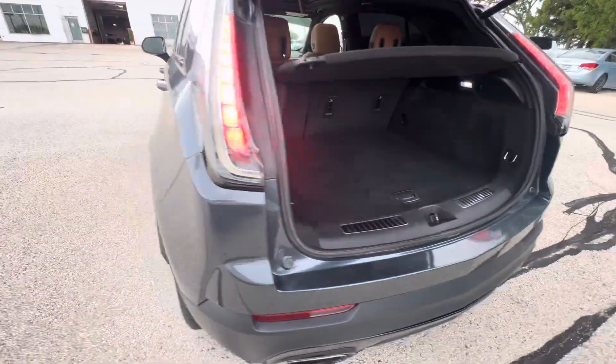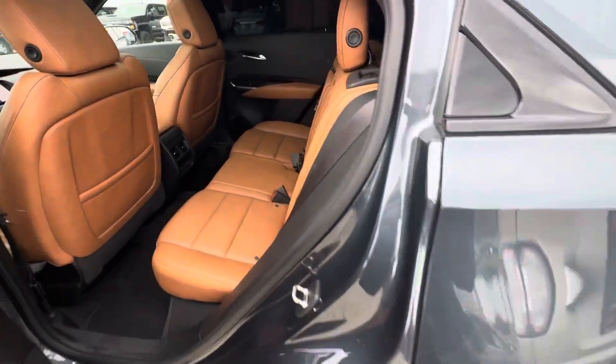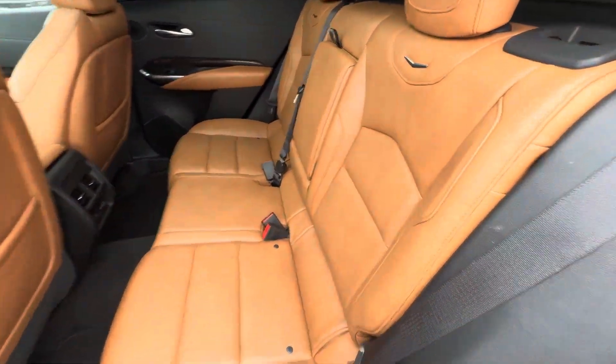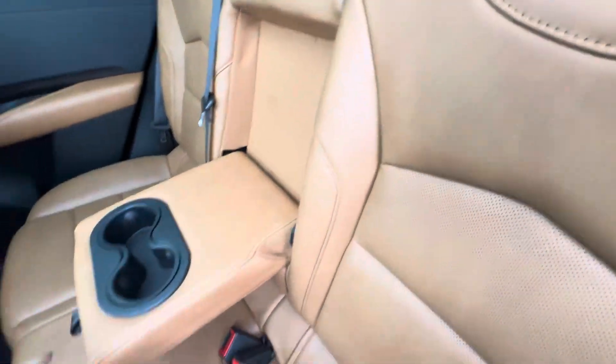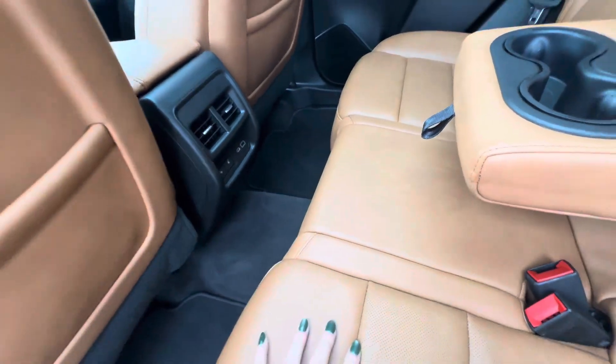Looking in the back seat, this is what it looks like. You can fold the seats down. You also have your cup holders, heated second row seats, and two USB ports.